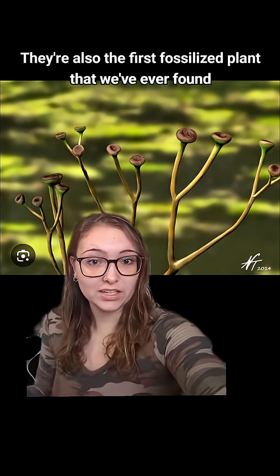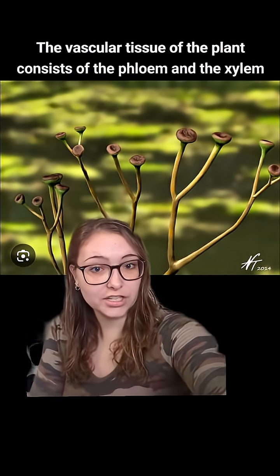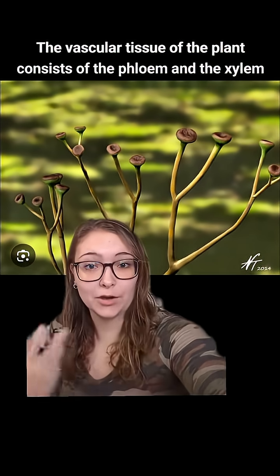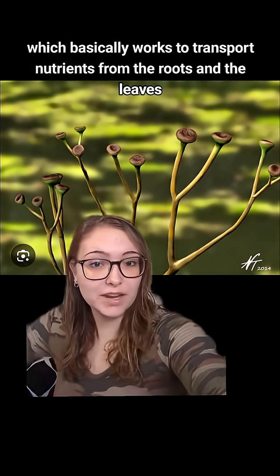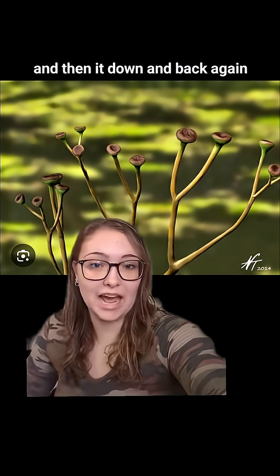They're also the first fossilized plant that we've ever found that has vascular tissue. The vascular tissue of the plant consists of the phloem and the xylem, which basically works to transport nutrients from the roots and the leaves and then down and back again.